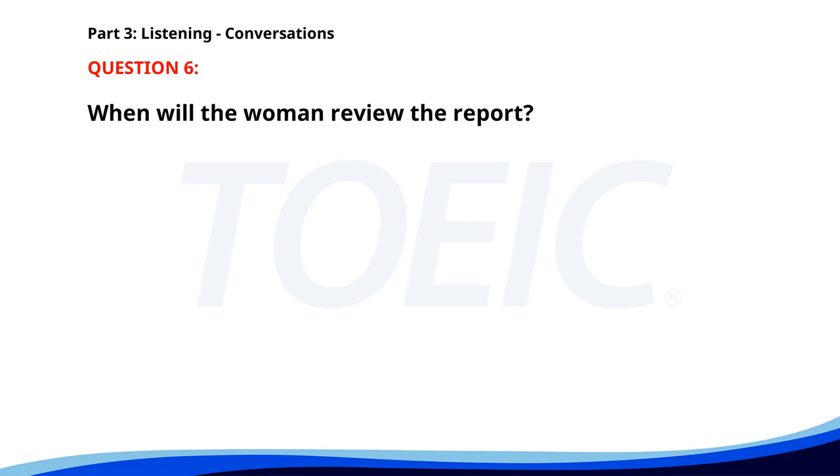Number 6. Could you review the financial report before our meeting tomorrow? Sure. I'll look it over tonight and give you my feedback. Excellent. Thanks for your help. No problem at all. When will the woman review the report? A. Tomorrow morning. B. During the meeting. C. Tonight. The correct answer is C. Tonight.